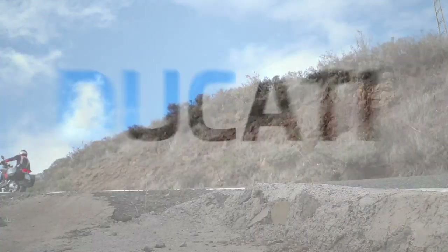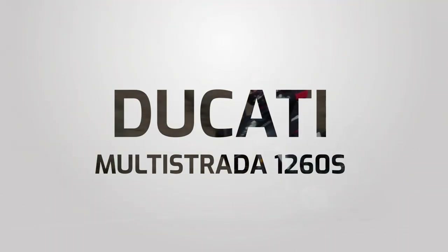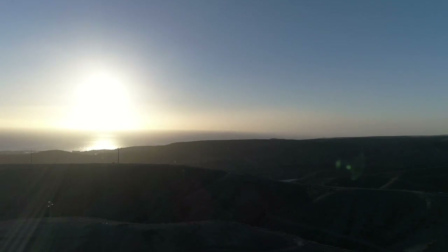It may be a more rugged take on that classic Ducati DNA, but the Multistrada still exudes that unmistakable Borgo Panigale spirit with its punchy engine and balanced handling. Our pick for longer, high-speed adventuring.